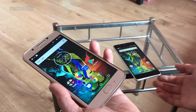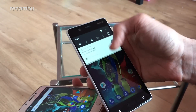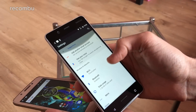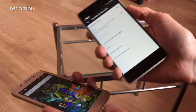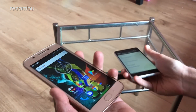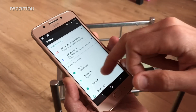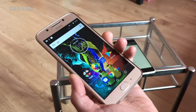One area where the Nokia does beat the Moto is NFC. The Nokia 5 comes with full NFC support — you can toggle it in the quick settings and activate it for contactless payments and quick file transfers. Sadly, NFC is completely missing on the Moto G5, so there's no contactless payment support whatsoever.